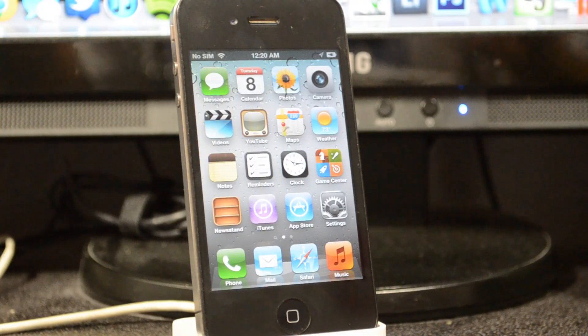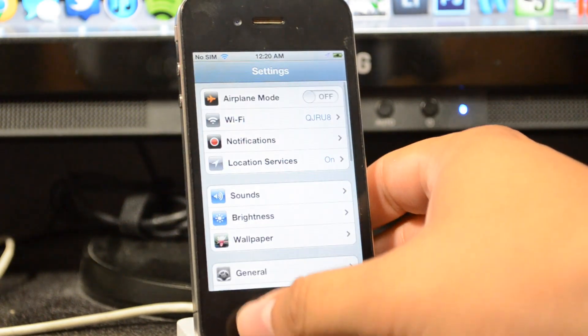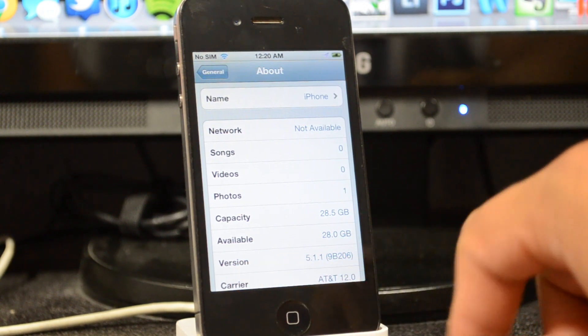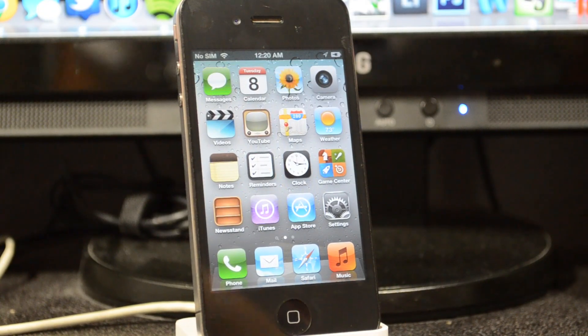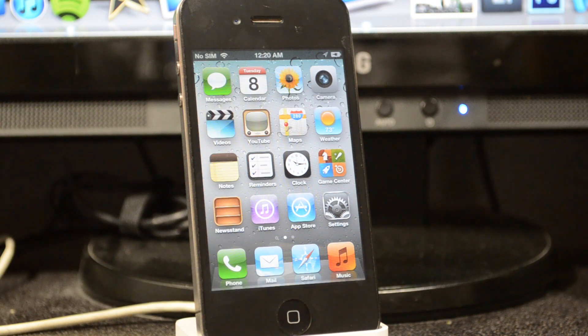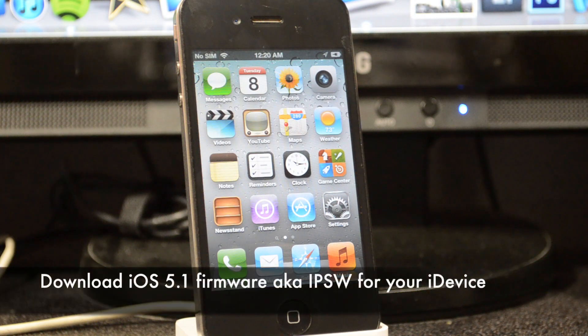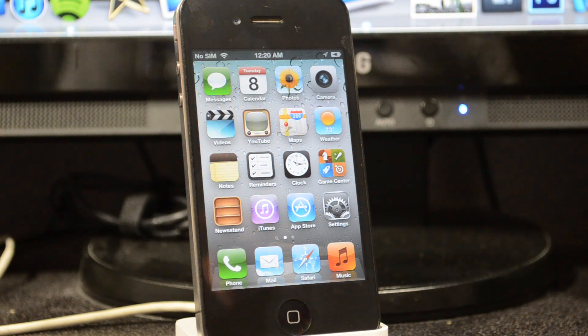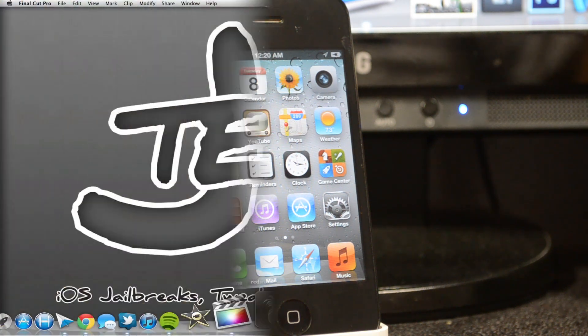I just did a fresh install of iOS 5.1.1. Let's go into Settings → General → About, and we do see version 5.1.1 there. What we'll need to do is download the latest version of redsn0w, which is redsn0w 0.9.10b8b, and also we'll need to have our iOS 5.1 firmware for whichever device we're jailbreaking. I'll leave all the links down below in the description, including the redsn0w link.